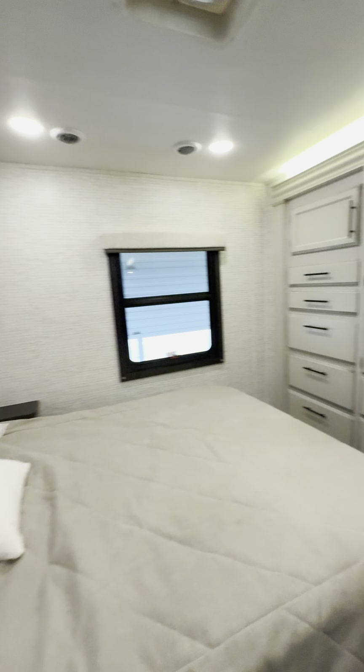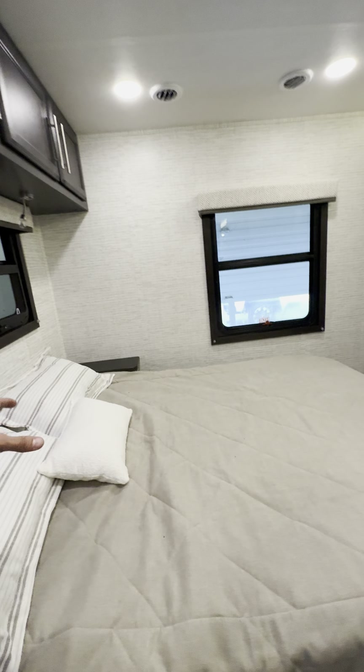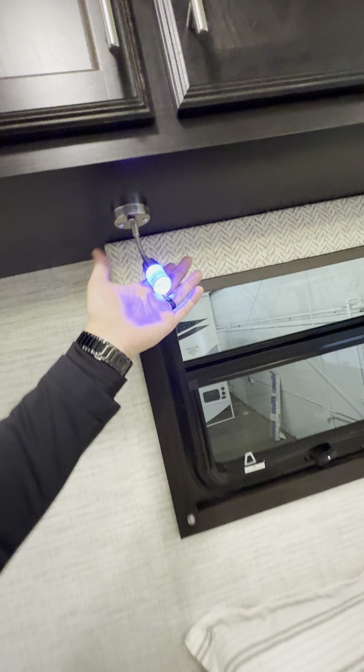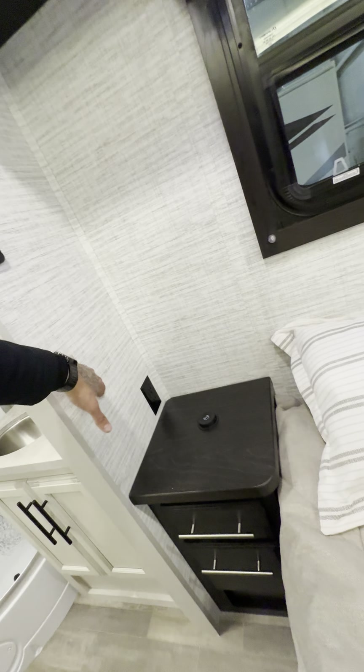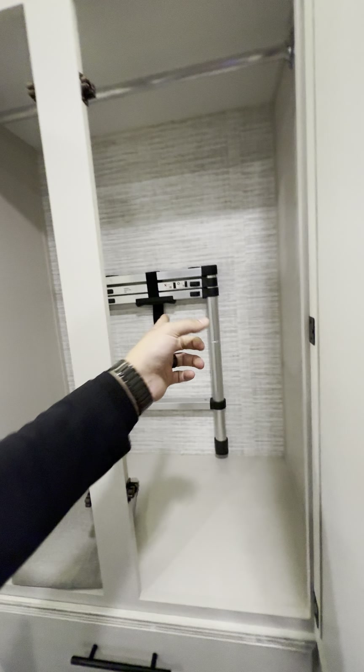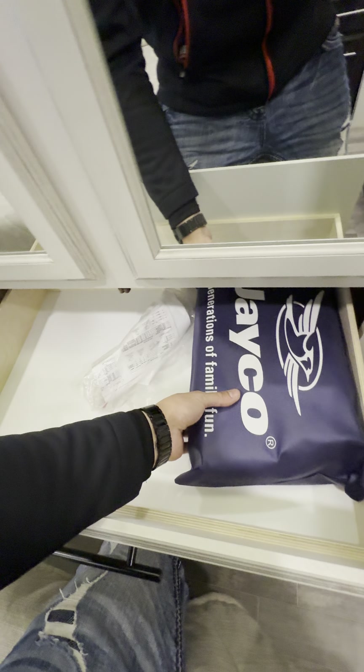Now we're going into the master suite. Queen size bed back here — pillows and comforter come with it. Blue little reading lights. Fast charge right here — set your phone on top for aerial charge, or there's a USB on the side. Outlets for your phone and CPAP machine. A couple of drawers. Escape window just in case. Look at all the storage in the bedroom. There goes your telescoping ladder — that's to get up to your bunk beds or your bed up front. This cover blocks everything off so no one can see what's going on while you're camping.